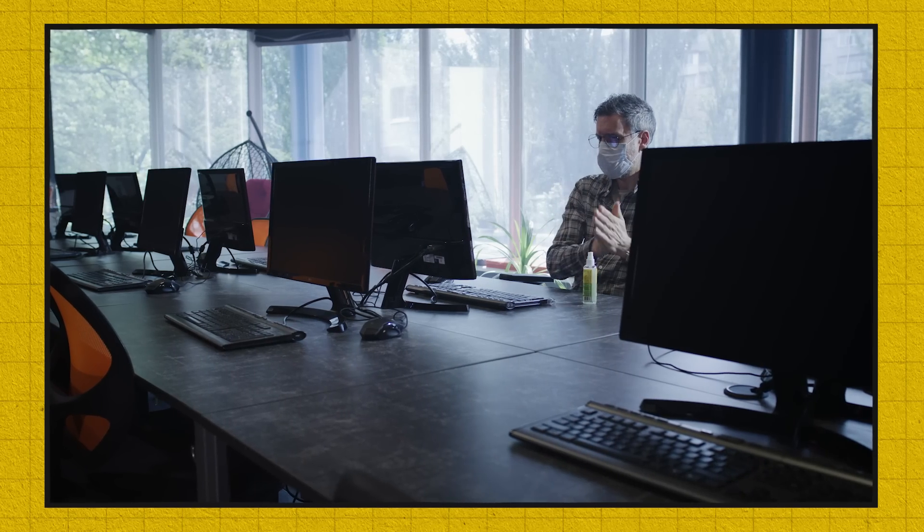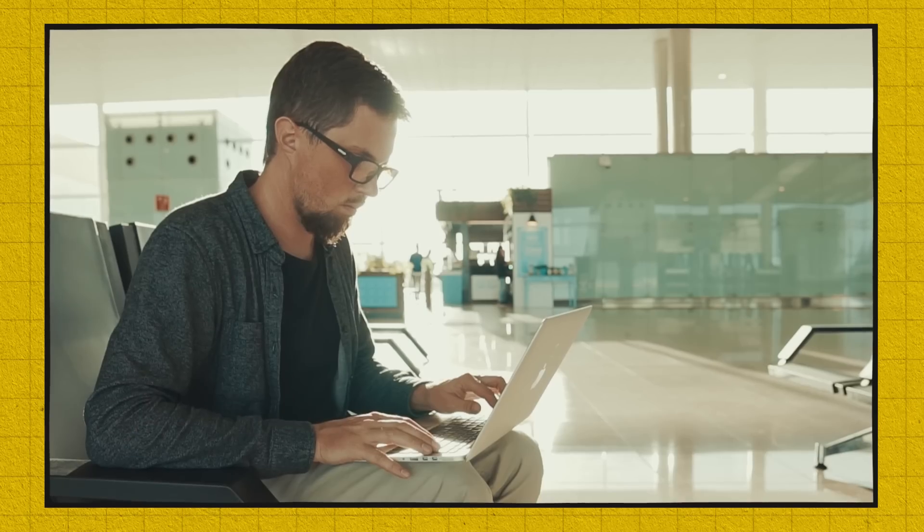One thing I never do is log in to any personal accounts on a shared computer. I will never log in on a hotel shared computer or a computer in an airport. I don't even log in on family and friends' computers, because I don't know what software is running on that — especially if it's a public computer.